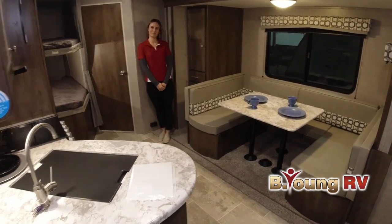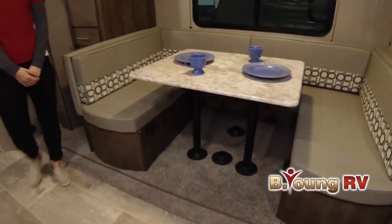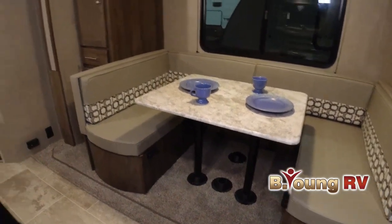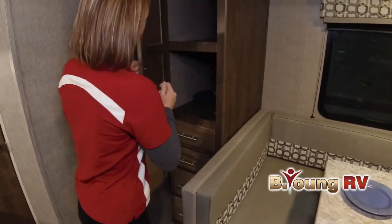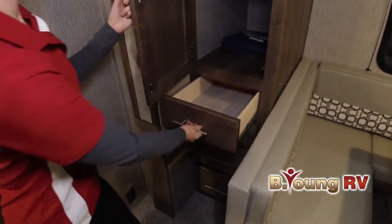If you're looking for a used RV, we have a large selection of pre-owned RVs as well. Whatever your RV needs, we have them covered — all in two convenient locations: Portland Metro and Woodland, Washington, just across the Oregon border.